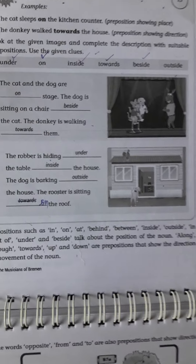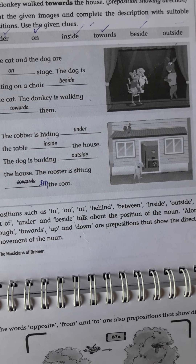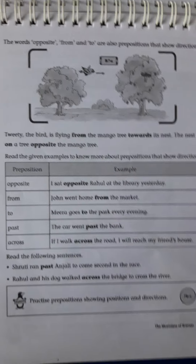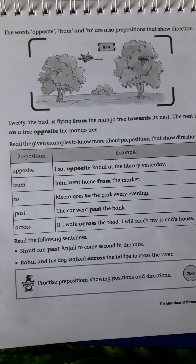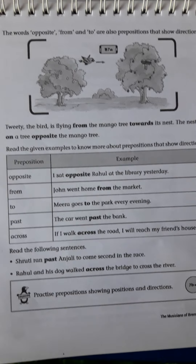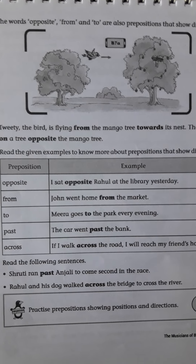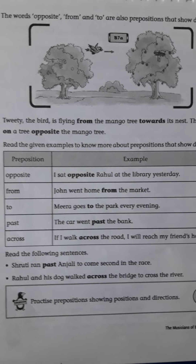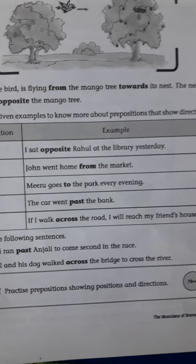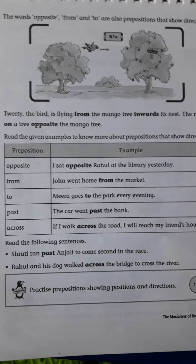The cat and the dog are on the stage. The dog is sitting on a chair, beside the cat — 'beside' means next to. The dog is walking towards them. 'Towards' tells the direction.